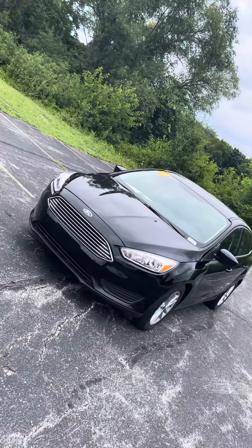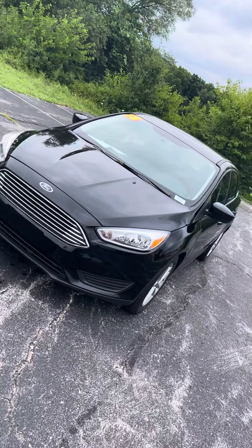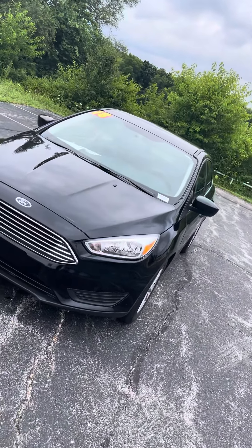Good afternoon, David. It's Jordan at Premier Pre-Owned in Kansas City, Kansas. Giving you a look at this 2018 Ford Focus that you're interested in.